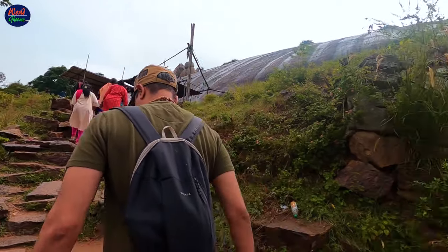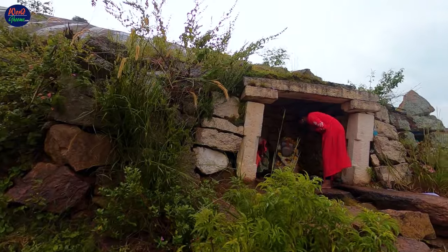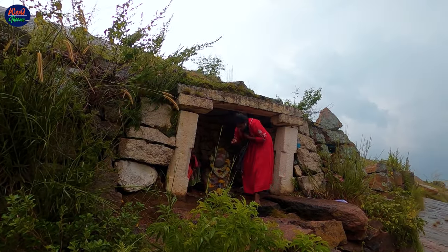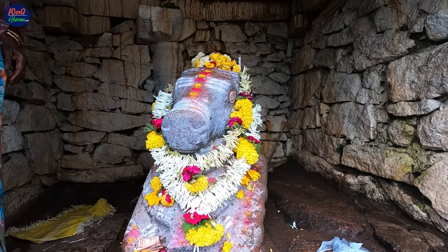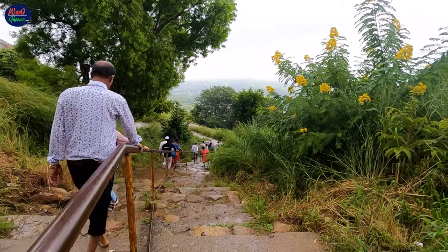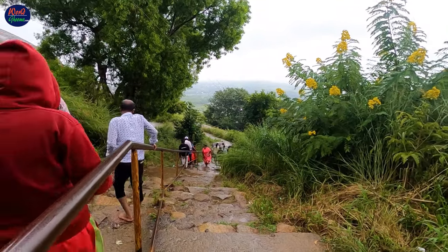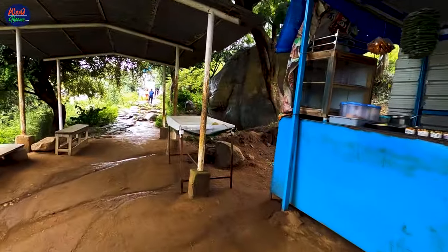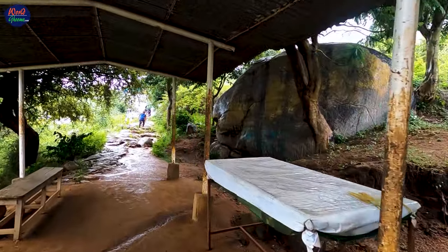Apart from this Nandi statue, you will come across a number of gopurams and smaller Nandi statues throughout the climb. The initial 45 minutes of the hike is quite easy with many covered food stalls at every half kilometer, giving you an opportunity to take frequent breaks and enjoy the scenery.